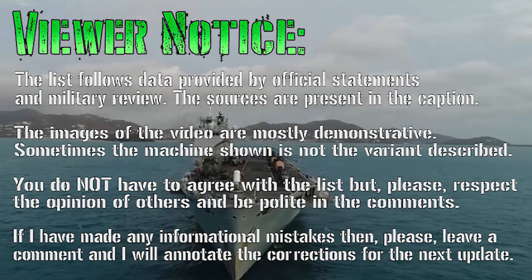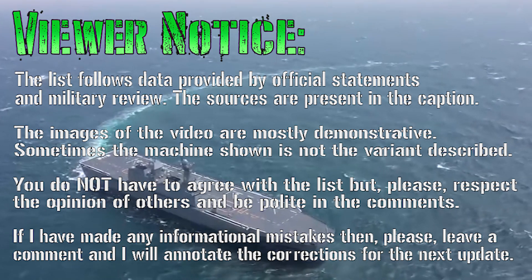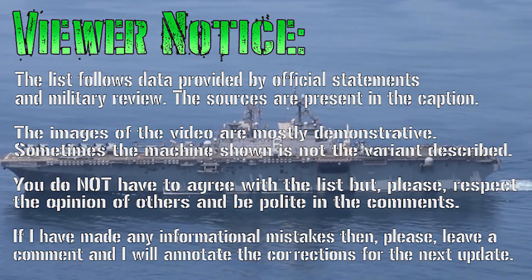Hello everyone and welcome back to my channel for a new military video. Today I want to discuss with you about Navy, and to be precise, amphibious assault ships.